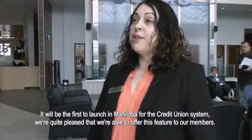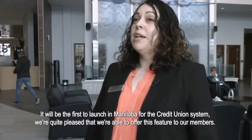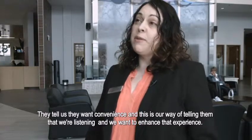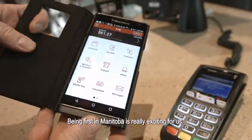We'll be the first to launch in Manitoba for the credit union system, and we're quite pleased to offer this feature to our members. They tell us they want convenience, and this is our way of telling them we're listening and want to enhance that experience. Being first in Manitoba is really exciting for us.